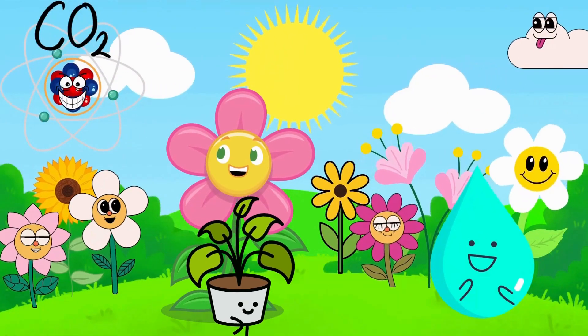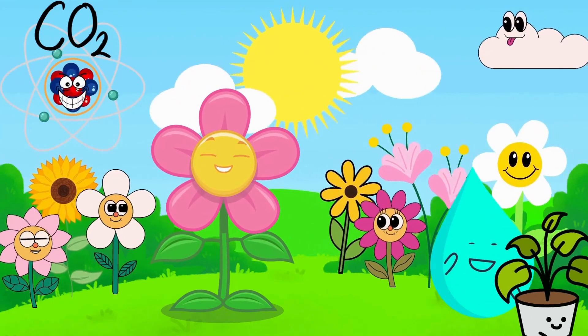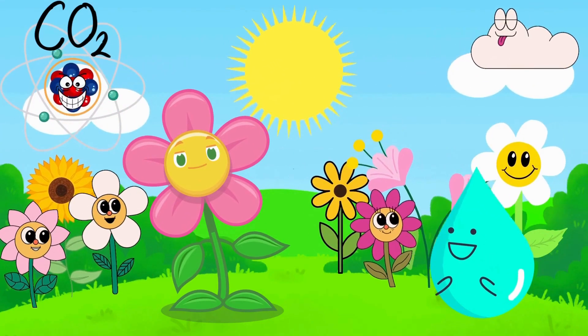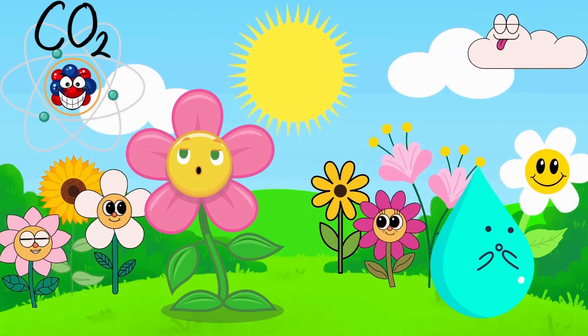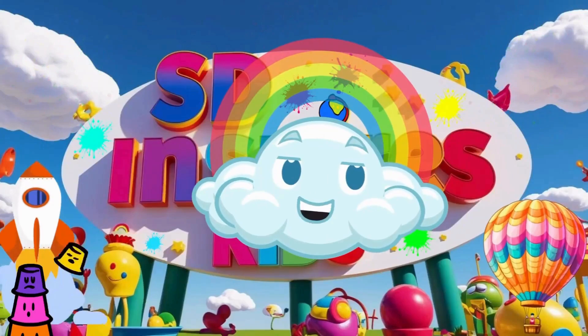Now you know my secret! Photosynthesis helps plants grow and gives you air to breathe! Thanks for exploring with us! Don't forget to like, subscribe, and keep asking big questions about our amazing world! See you soon! Thank you for watching!